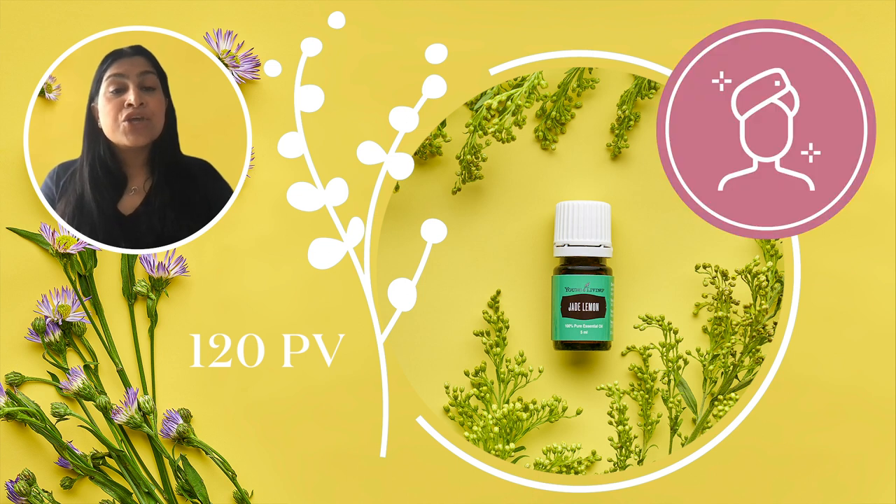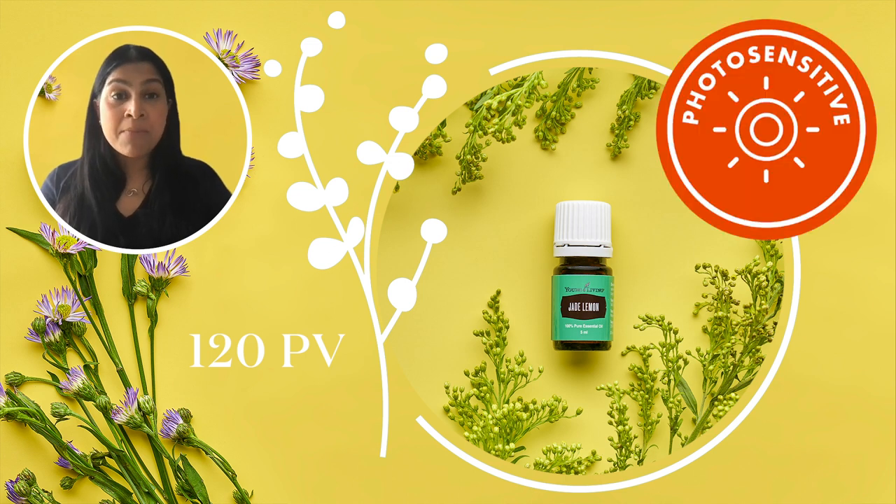A couple of quick tips. You can use this to tone and clarify your skin by adding just one or two drops in your daily lotion, or you can add it to your daily shampoo enhancing your hair's natural shininess. Remember, Jade Lemon oil is a photosensitive oil, so if you apply it to your skin, avoid sunlight or any other direct UV rays for at least 12 hours.